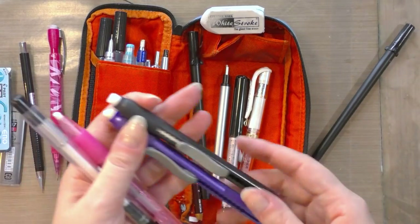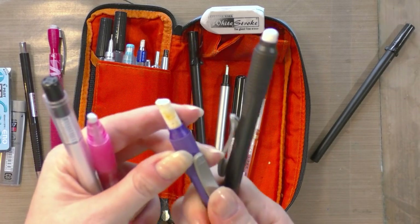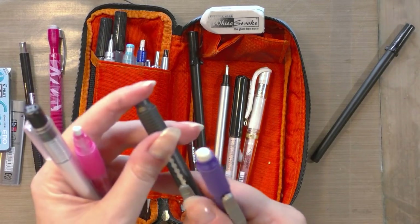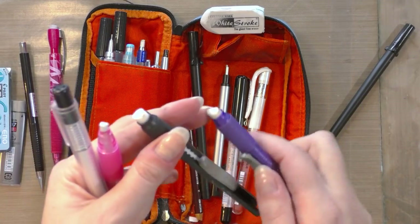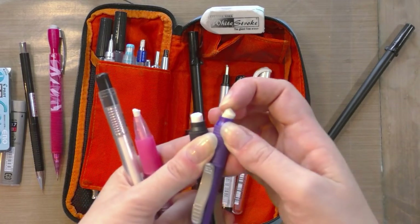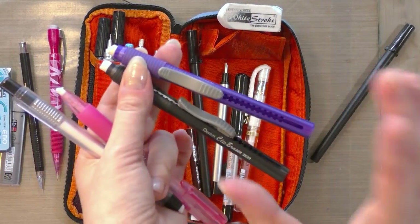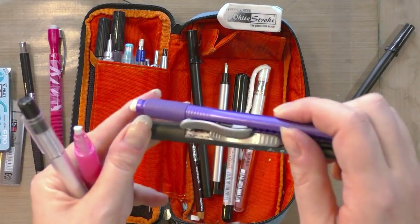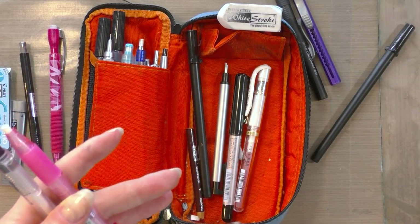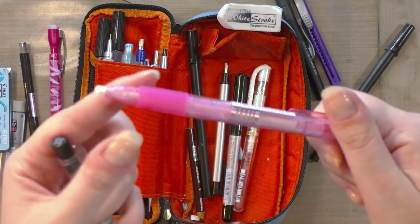I hate that refills for clicker erasers aren't always affordable or easy to find — please make them more eco-friendly and accessible. You can get these at Walmart, Walgreens, Amazon, or art supply stores. I like them better than the Mars erasers. They have the Pentel high polymer white eraser in them, which is really nice. If you can't find the White Stroke, I recommend the Pentel high polymer — it's a gentle vinyl eraser, similar to the old Mono erasers that had PVC in them.